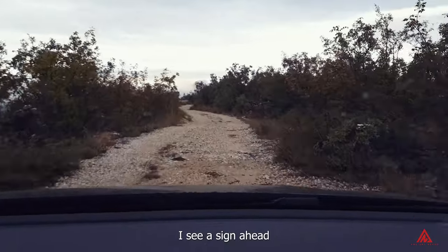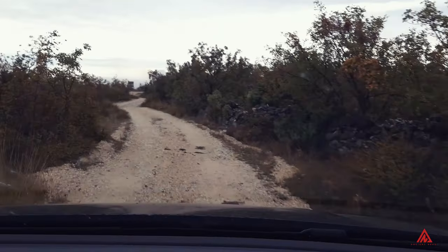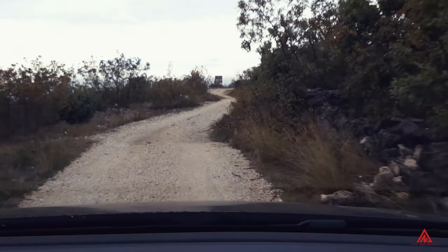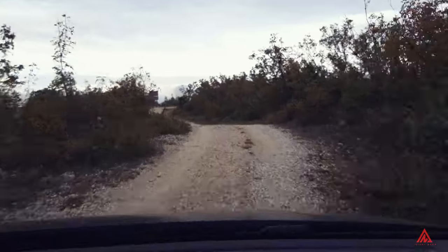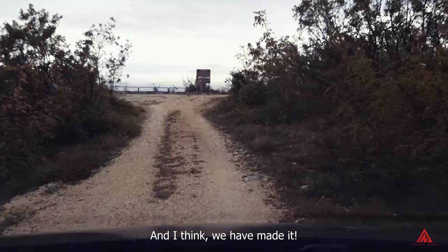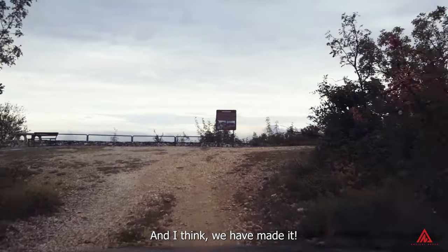We see a sign ahead, and I think we have made it — Daorson.